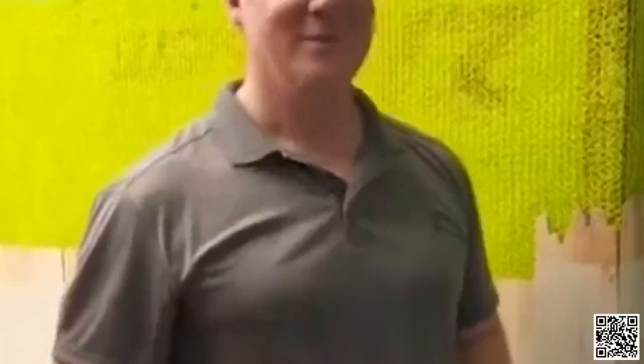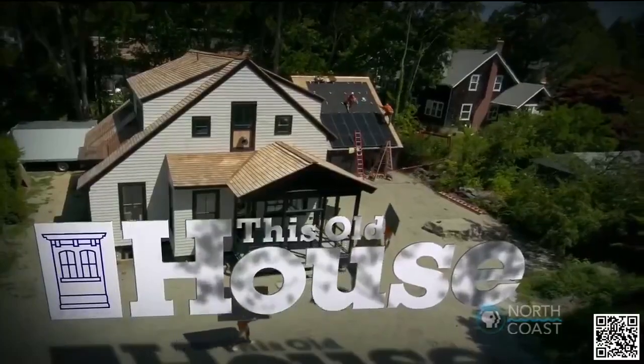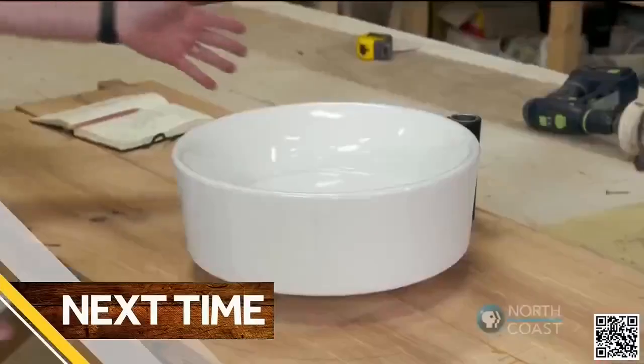Another course right there. That weave's looking good. I love it. So what's coming up next week? The homeowner wants to get involved with the project, so we're going to help him with some built-ins. Until then, I'm Kevin O'Connor. I'm Jeff Sweener. And I'm Tom Silva. This Old House here in Jamestown, Rhode Island.